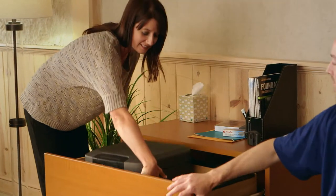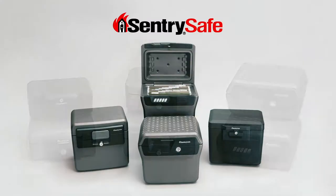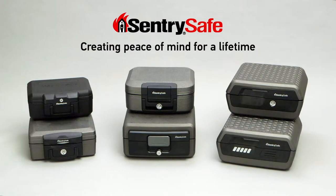These safes provide basic security that is easy to use. CenturySafe — creating peace of mind for a lifetime.